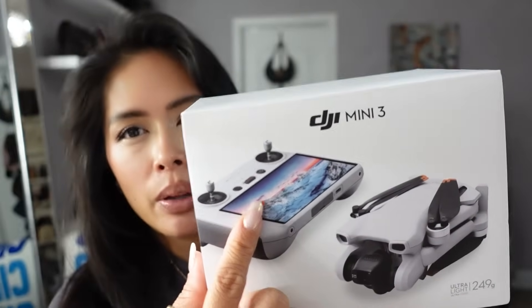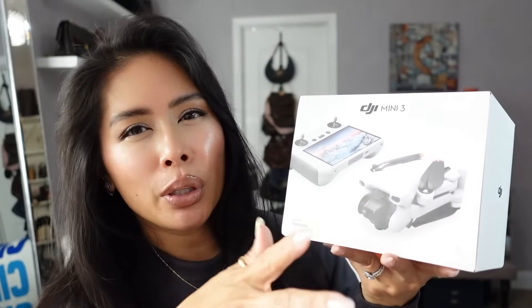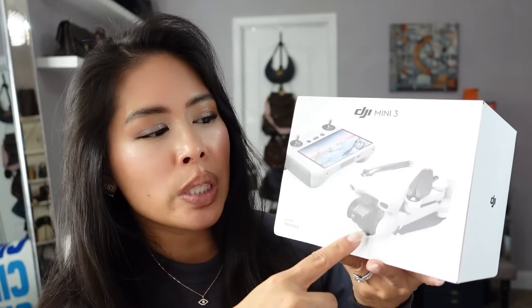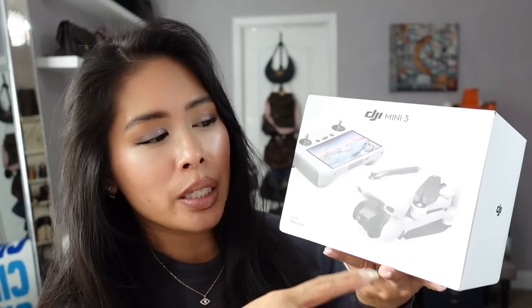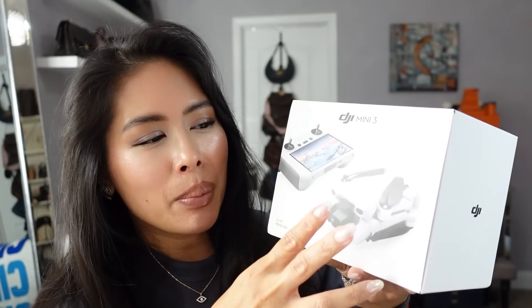Once I went down the rabbit hole of researching drones, there's this travel vlogger I follow, Nicole Sunderland — I just love all her pictures and videos. She specifically recommended this one, and reviews confirmed it was just easier to get this version. They have a different version where the remote doesn't have a screen and you connect a smartphone instead, but I wanted it built in even though it was a little more money. Compared to other similarly priced and sized drones, this is by far the smallest and quietest, so I didn't mind paying a little more for that ease and convenience.